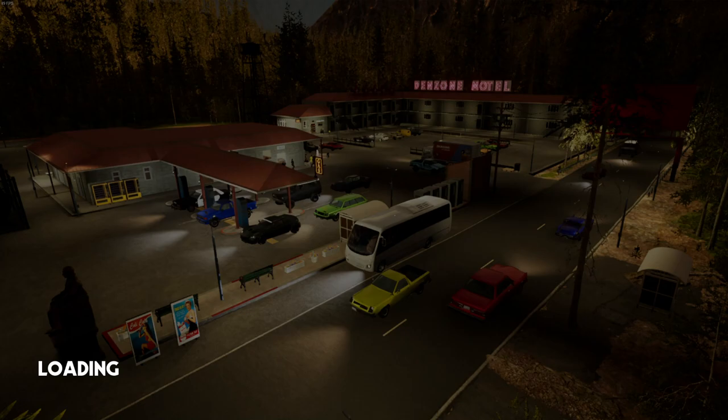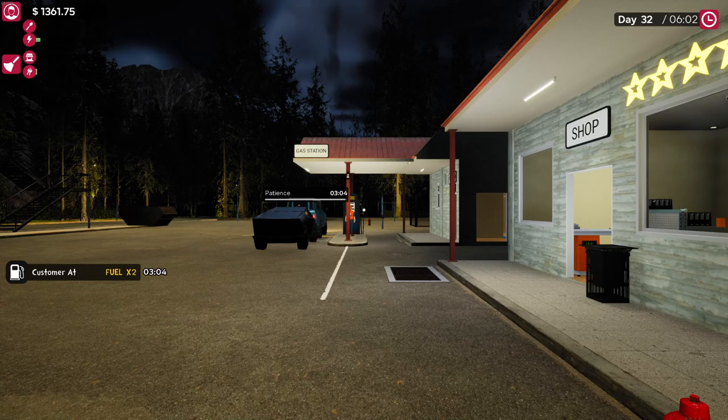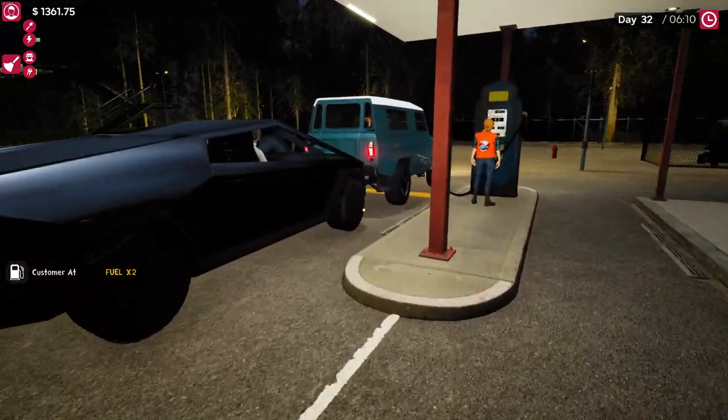All right folks, Survive with Marty here. Here we are, episode 11 of Motel Manager. We've loaded in and we're good to go. Let's have a look at the cyber truck, or cyber car type truck - kind of like a Land Rover Defender. Some cool stuff, some of these models are pretty cool.